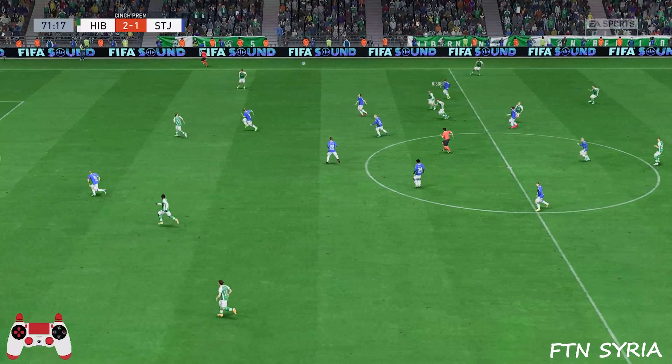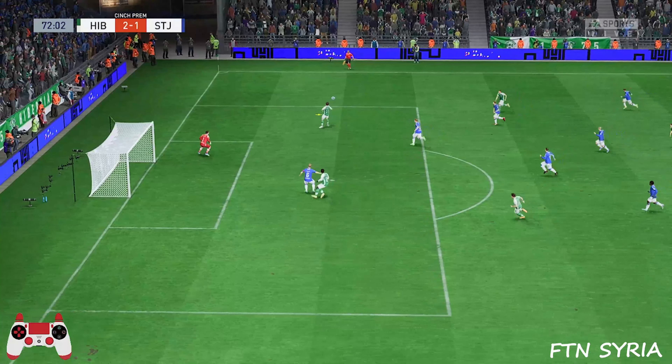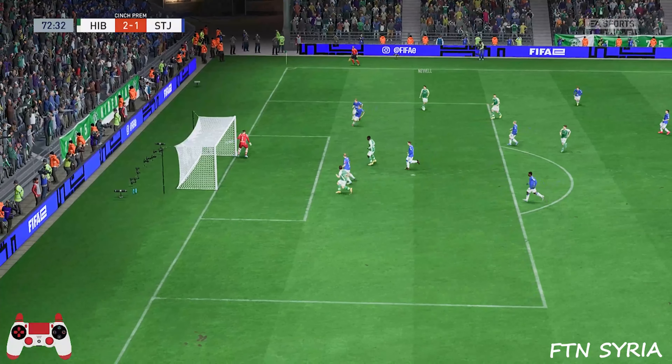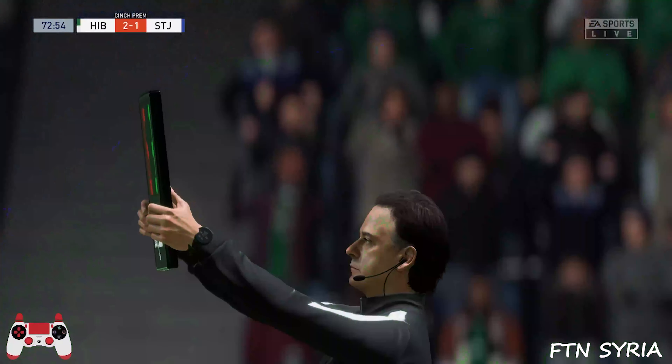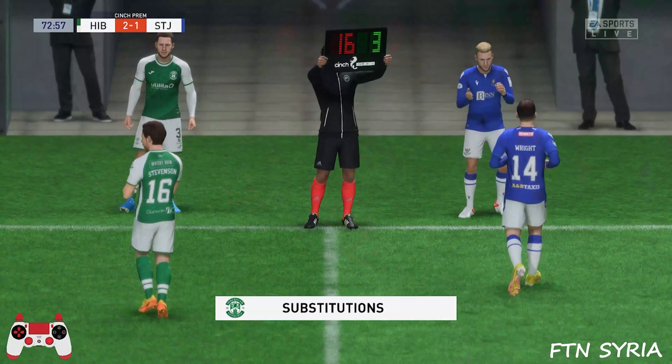I think it's been a really good performance from them so far. Lovely weighted ball — they might be in. And he didn't miss by very much. He adjusted his body so well there. It's a great piece of skill, and it probably deserved a goal.